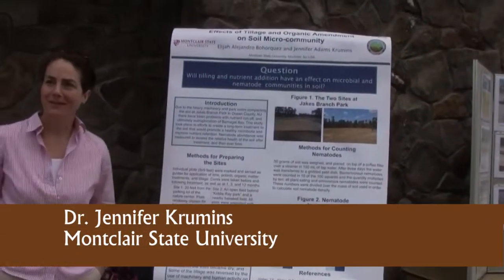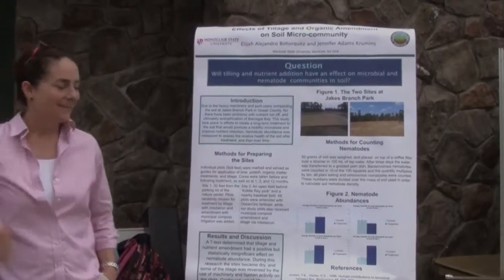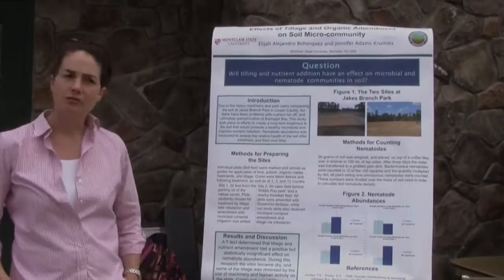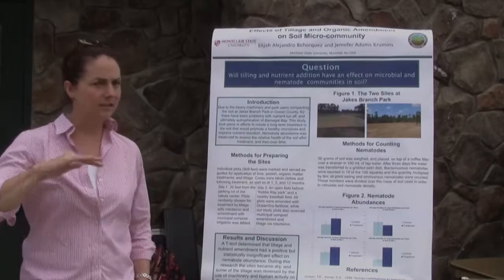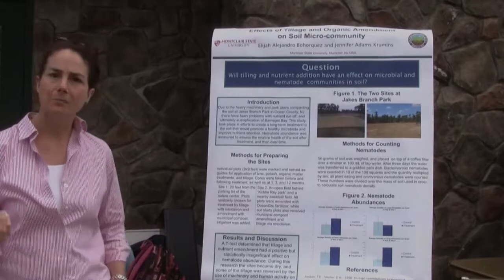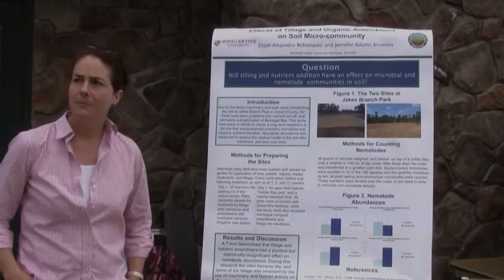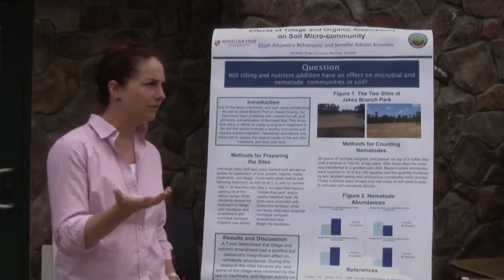Hello, I'm Jennifer Crewmans. I'm from Montclair State University up in North Jersey. As Dr. Murphy said, he's established some research plots where they're doing various levels of tillage and organic amendments to look at the health of the soil and the outcome for the plant population growing above it. My job is to look at the biological component — the living component of the soil.